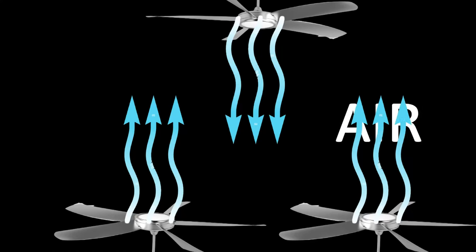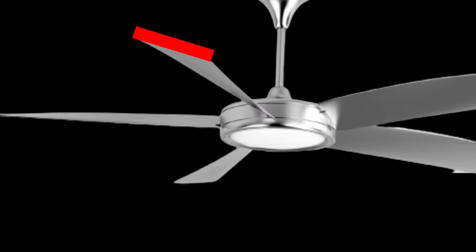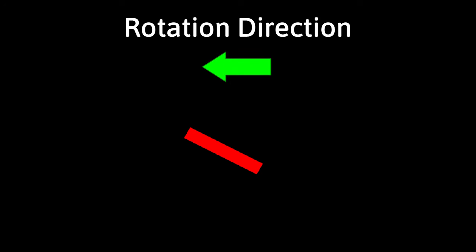A fan's job is to move surrounding air. To do this, it has angled blades, so when the fan spins, its blades strike air at high speeds, and the air is pushed away forwards. When the fan spins in another direction, air is pushed upwards.